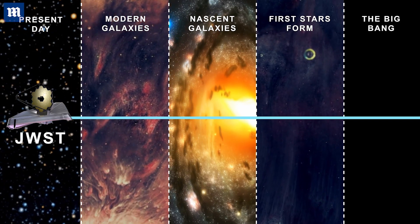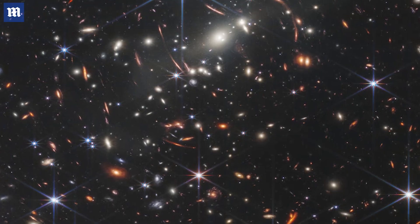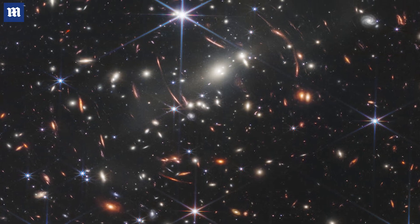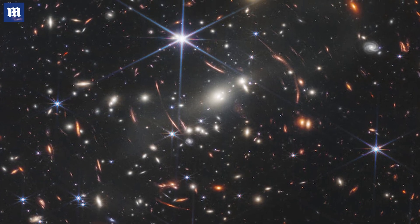And if it were to disappear, we would find out eight minutes later. Most of the light used to make this image has taken 4.6 billion years to reach us, and some of it up to 13.6 billion.